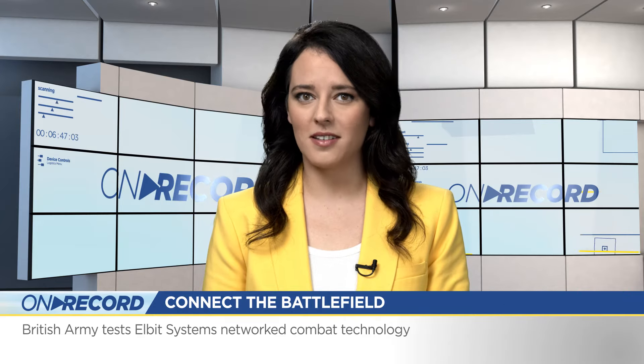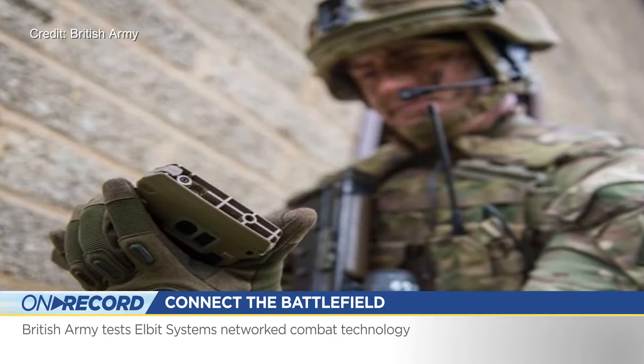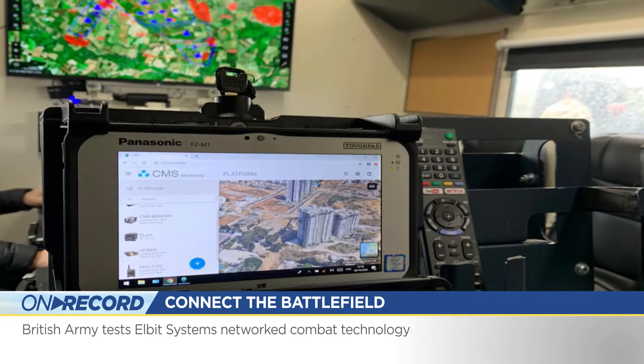Elbit Systems' Network Combat Technology is being tested in the UK. The British Army and the Defence Science and Technology Laboratory experimented with the equipment in a three-week exercise.